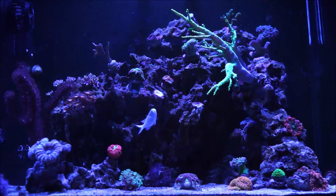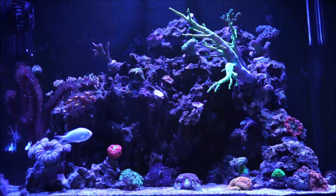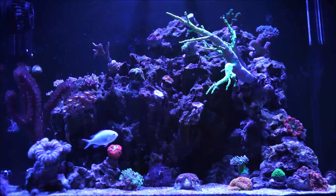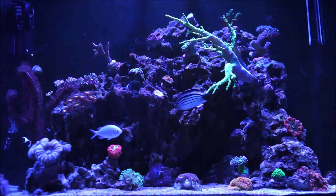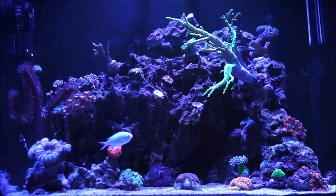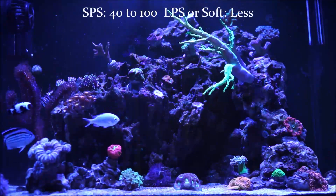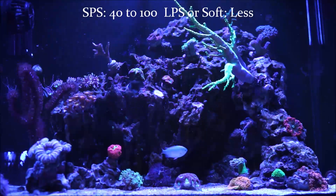The needed flow rate for a reef tank should be between 500 to 1,000 gallons per hour of flow at a minimum. Though you may be able to get away with 10 times turnover rates, it's strongly encouraged to aim for 20 times turnover or higher, taking into consideration the type of corals you're keeping and their location. SPS turnover rate should be between 40 and 100 times, and then LPS or soft corals, of course, less.